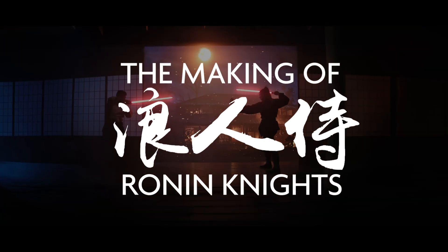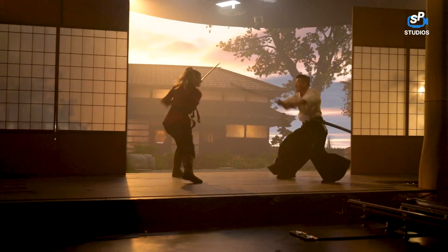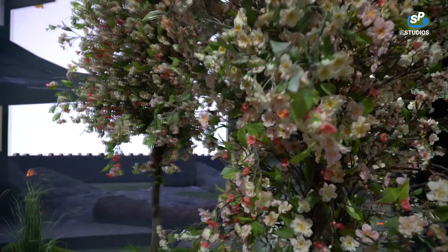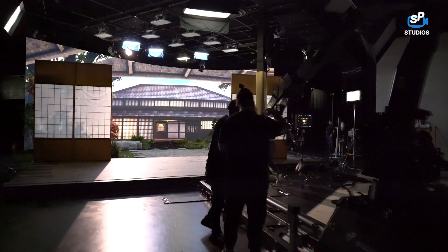We are here shooting a little concept video of two samurais fighting, and we're shooting everything twice — once with samurai swords and once with lightsabers. We're really trying to push the boundaries a little bit to see how far we can go with this beautiful virtual production wall, and yeah, we're very excited about this.